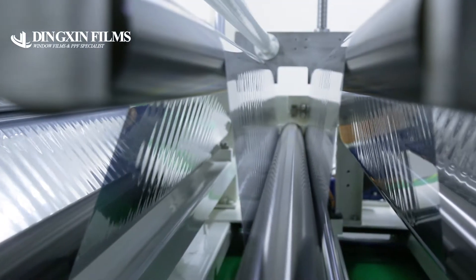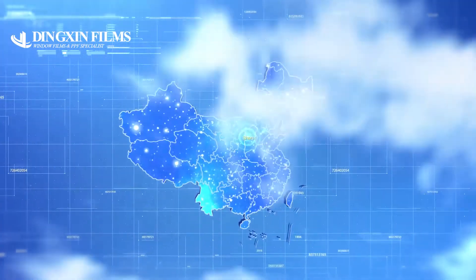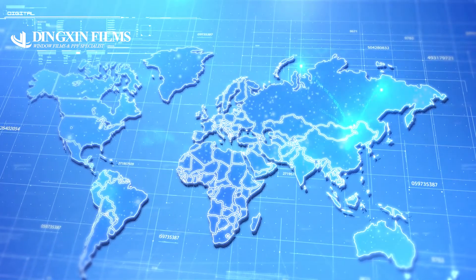Through continuous innovation and dedication to R&D, manufacturing process, and quality control, we are providing solar control window films and paint protection film with the highest quality and performance in the industry.